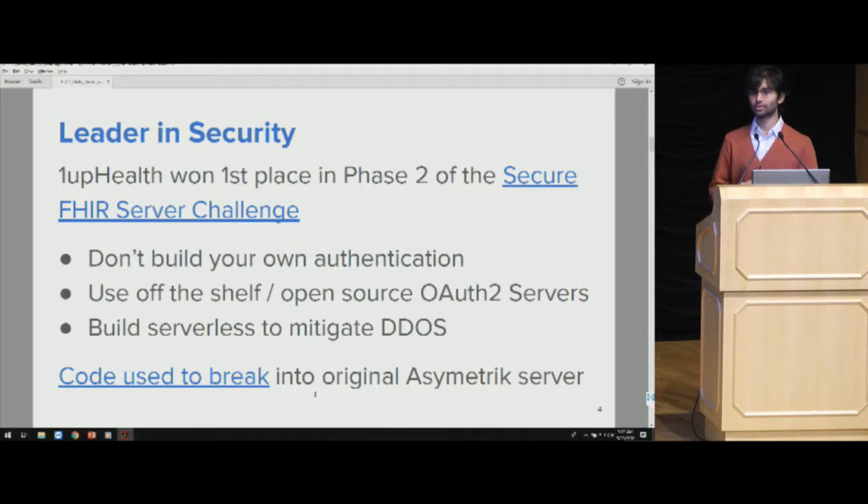One of the reasons we applied to the Secure FHIR Server Challenge was because we really think it's important in healthcare that, even though this data is not protected under HIPAA, we want to store it in the same HIPAA-required settings with the same security guidelines and usage rights. We learned a few things from that challenge, and even before the challenge, we tried to practice those things internally.